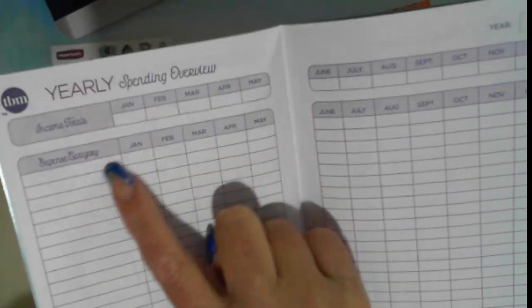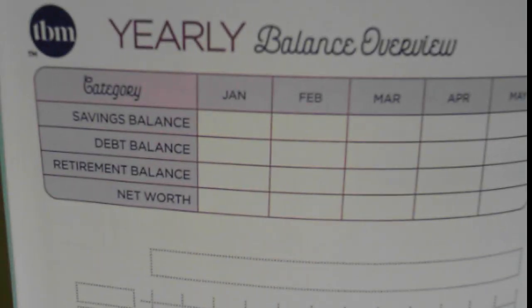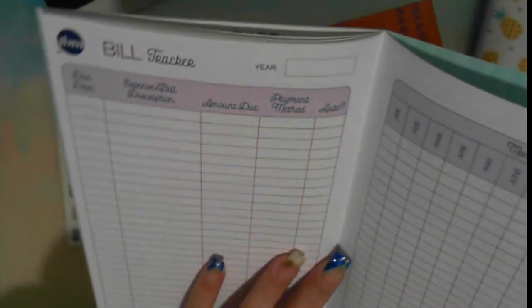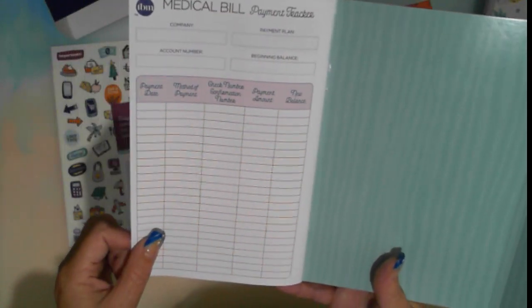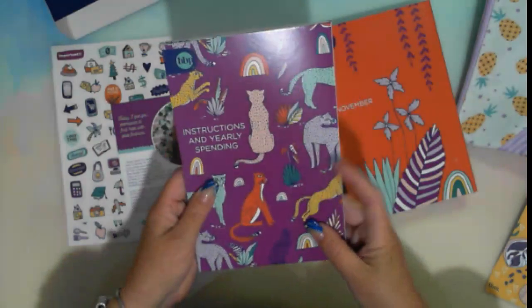There's a yearly spending overview with your expense categories and income so you can see what they're like month to month. Then your yearly balance tracker — savings balance, debt balance, retirement balance, and net worth. There's also a bill tracker for monthly bills where you can tick off which months they've been paid. That's useful for bills like power every two months, gas every two months, or water every three months. There's also a medical bill tracker. The books are designed to stack together, with the instructions book included.